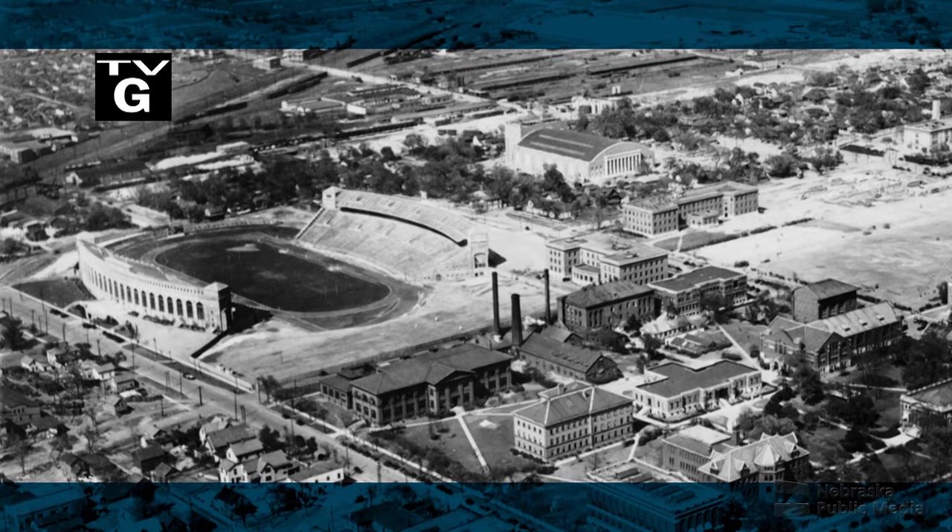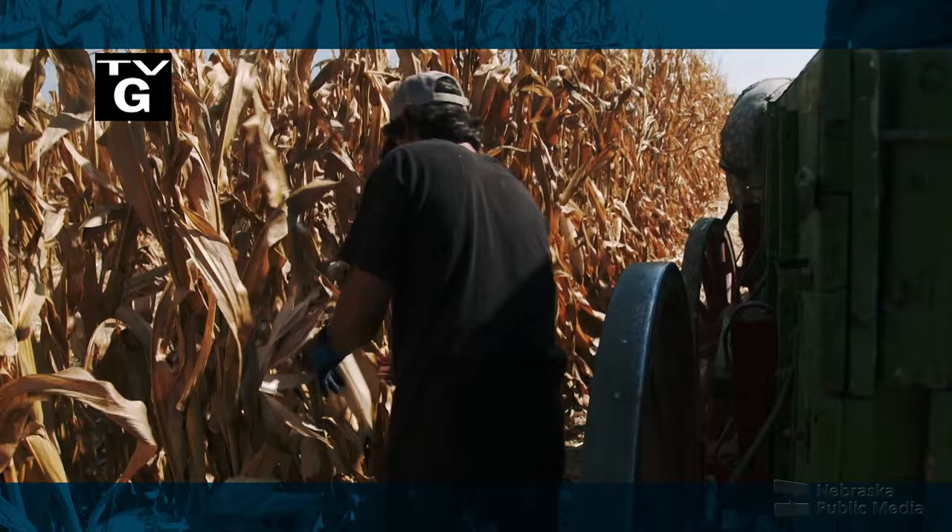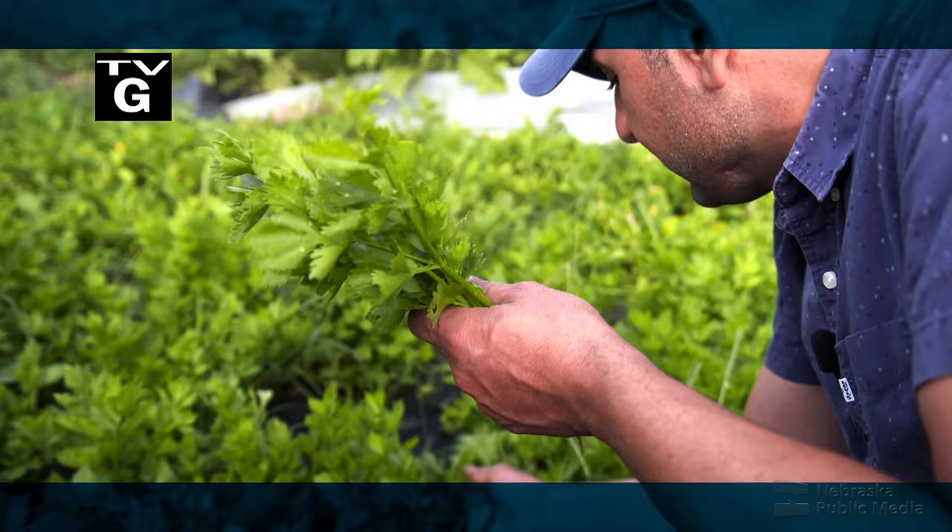Coming up on Nebraska Stories: building UNL's football cathedral, the sport of old-school corn husking, a Yazidi refugee finds food for his soul in the Nebraska dirt, and a toast to Kool-Aid.